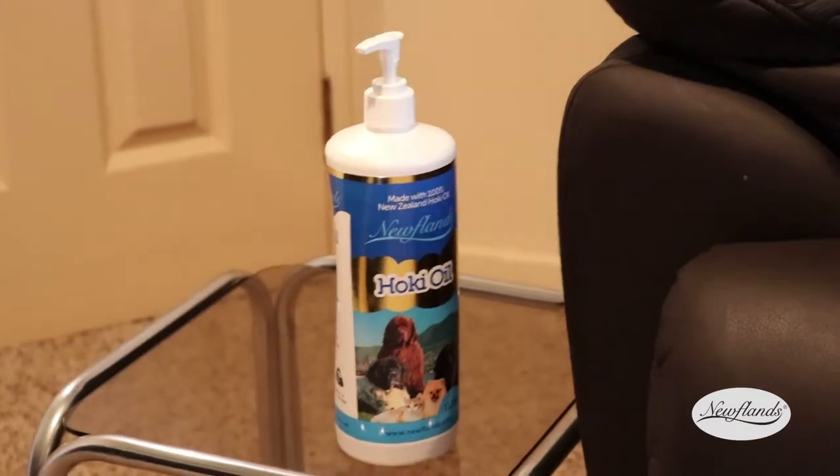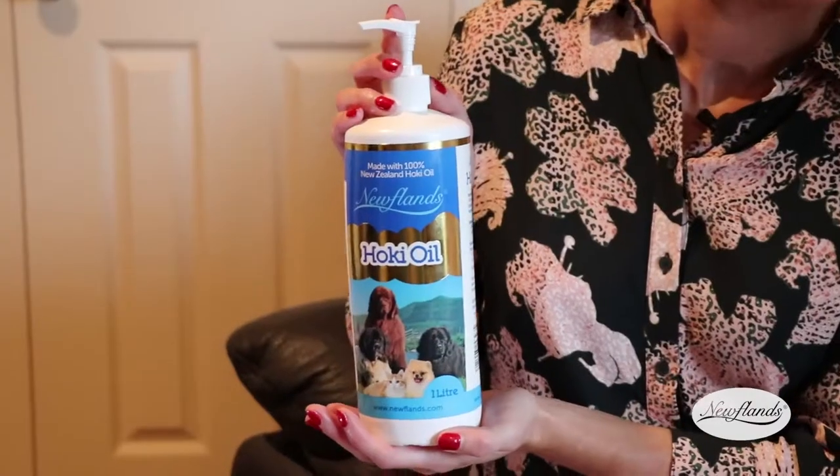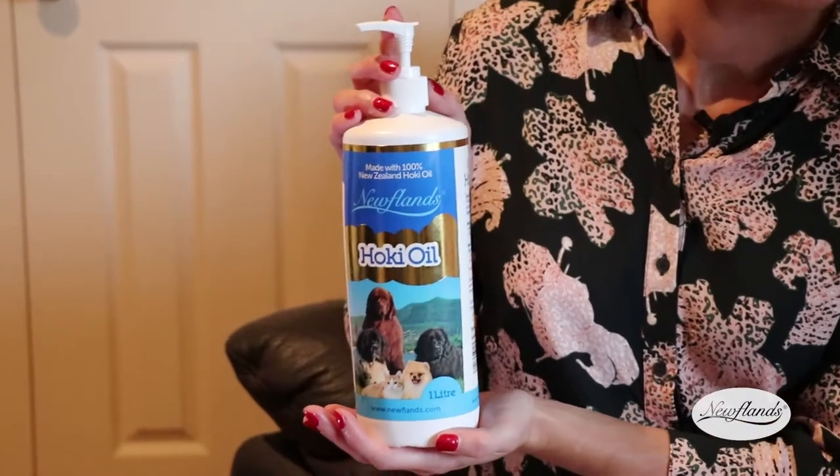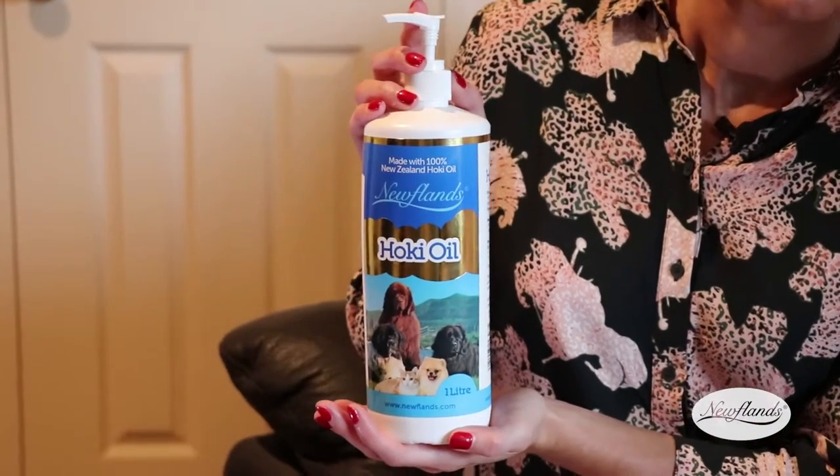Well hopefully I might have the answer, more for your peace during the night as well, and also hopefully to help Cooper with his skin condition. This is the Newfoundland Hokey Oil. It's full of Omega-3s and I think it might help Cooper with some of his skin conditions that he's been struggling with. It can also help with his coat — just become much more healthy, glossier and shiny as well.